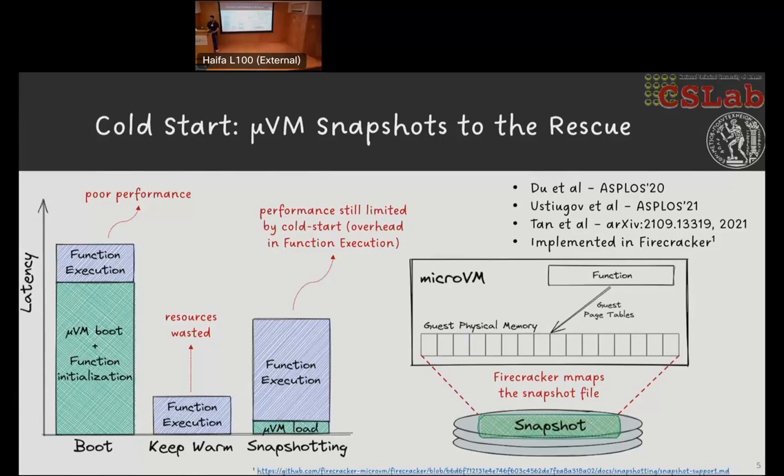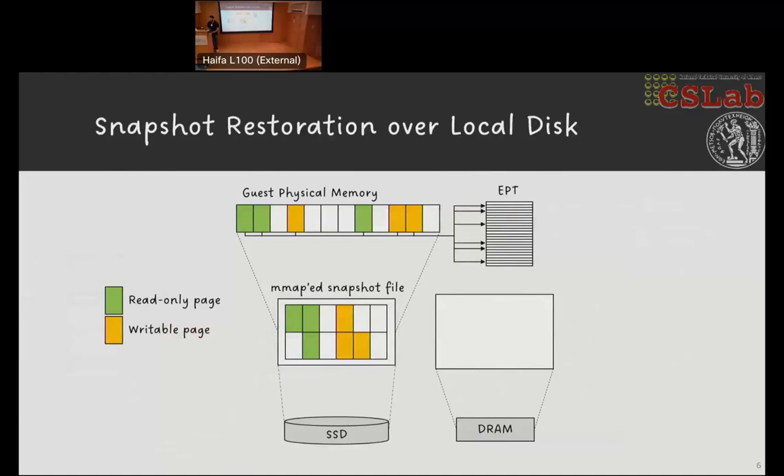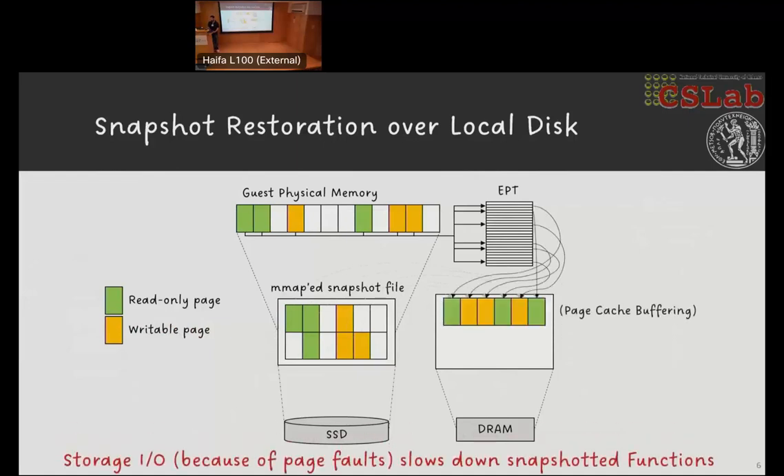Firecracker, to load the snapshot, creates a private virtual memory mapping of the guest physical memory file, but the mapping is not populated. Therefore its content still resides on storage when the micro VM's execution is resumed. Any accesses on yet-untouched micro VM pages trigger page faults, and therefore required pages are transferred on demand from the snapshot file on storage — traditionally a slow disk — into DRAM, since disk accesses are buffered through the page cache. This happens right on the critical path of function execution, and this is what slows down functions restored from snapshots. In the case that a page needs to be written, an additional DRAM-to-DRAM copy is required due to copy-on-write.